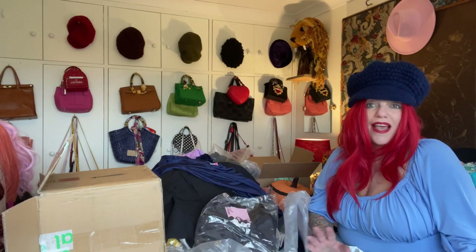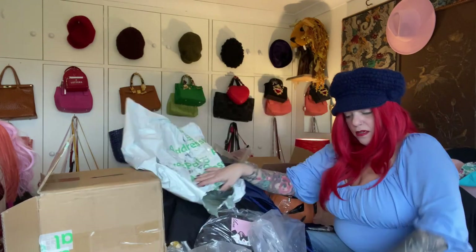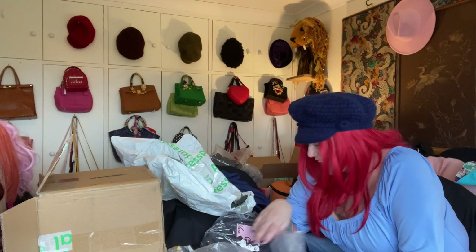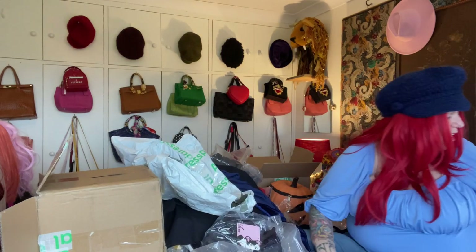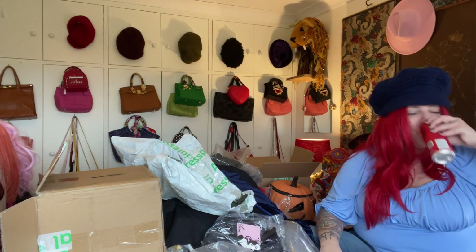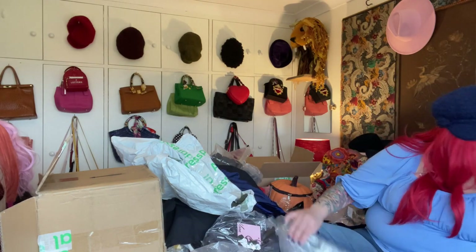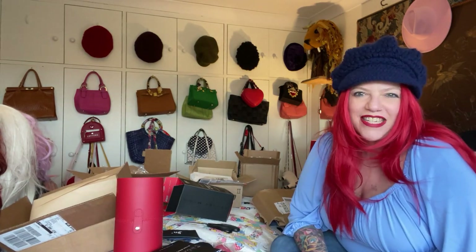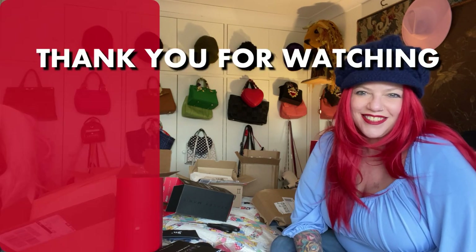I'm set — I am set! Whew, that was a lot. I'm exhausted, I need a Coke. Thanks for joining me. I hope you enjoyed my first unboxing. I hope you have a great day. Enjoy yourselves. Spread the love. Bye!